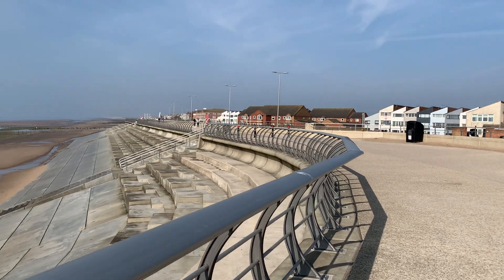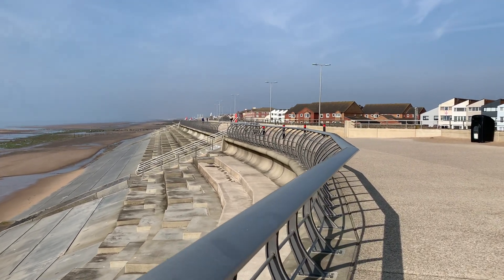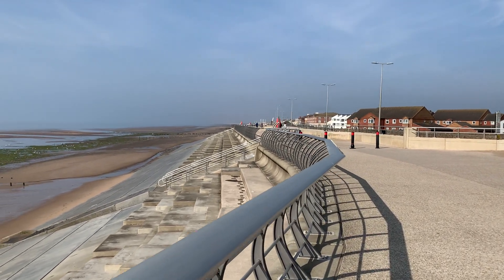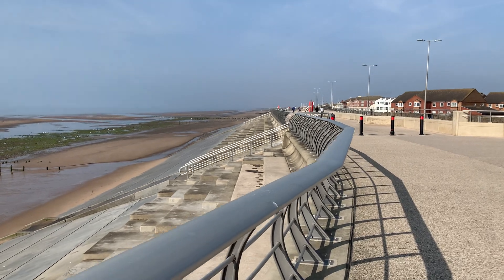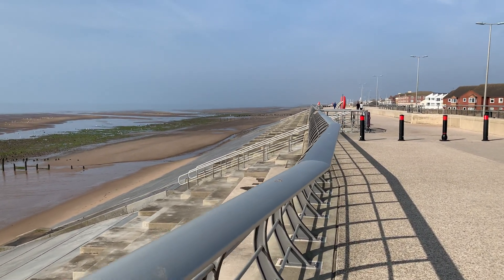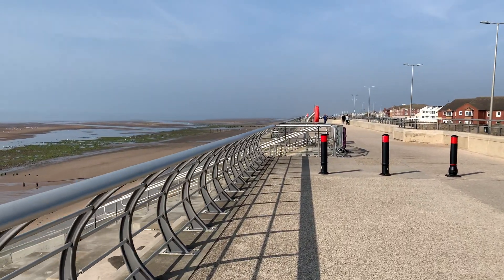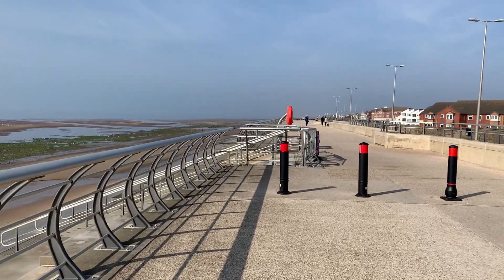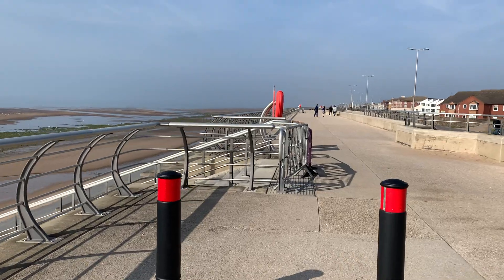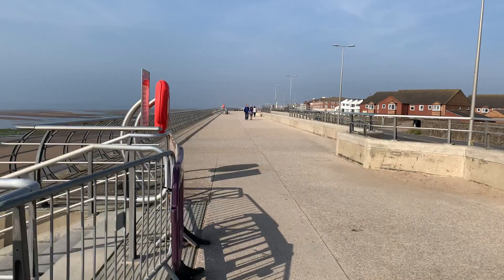This curve that we've just walked around is actually over the top of the old pumping station, which was built many years ago. Once the new one had been finished in Anchor Zone Park it was decommissioned. Obviously you've got to build your new one before you can get rid of your old one.